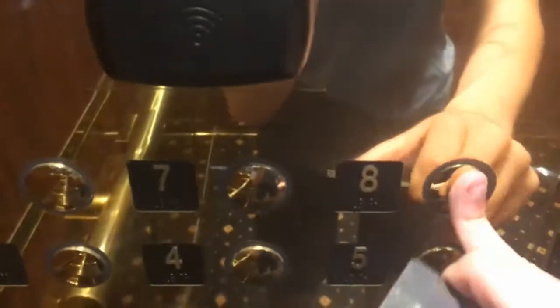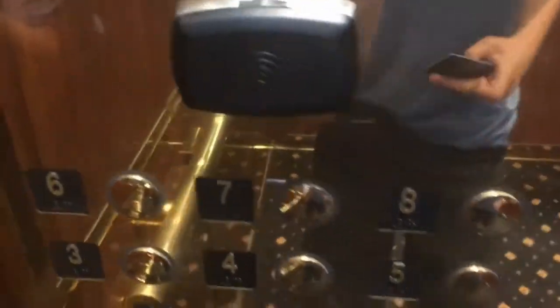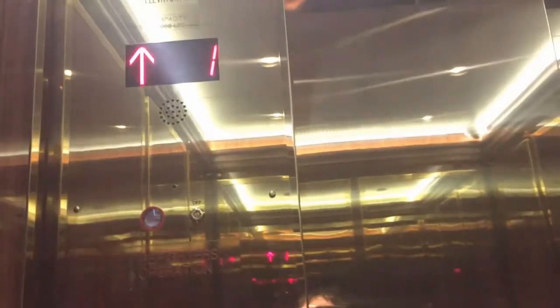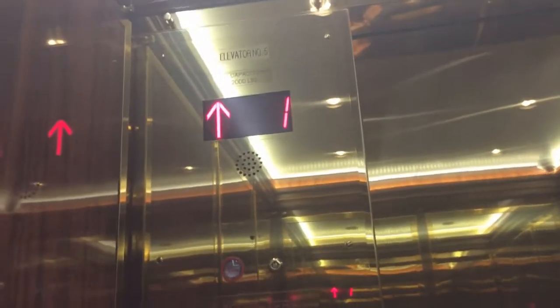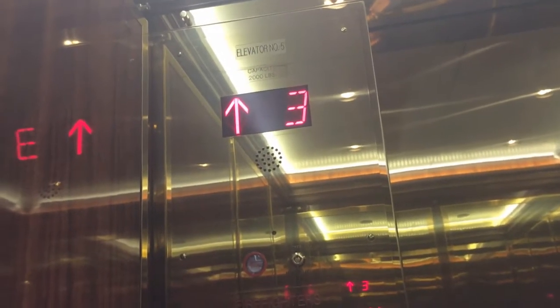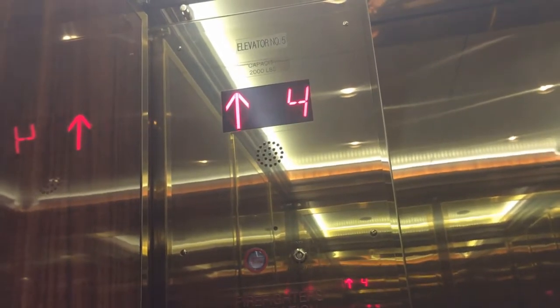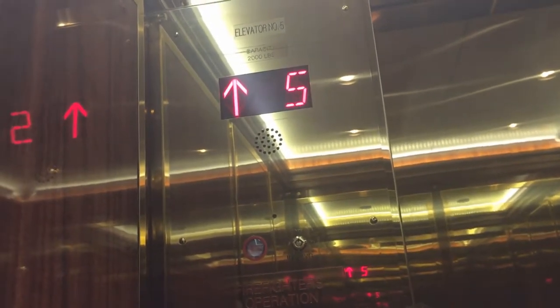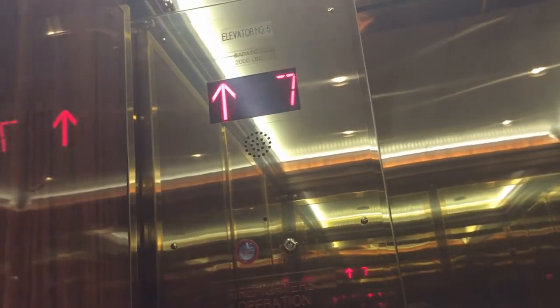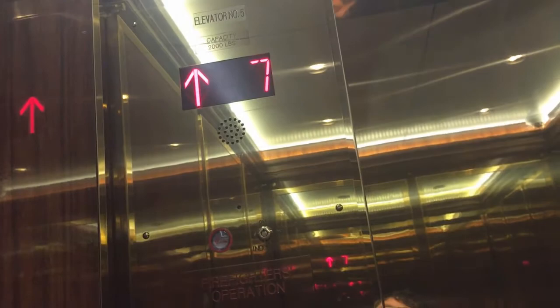Now we're going to go up to C8's lot, but you have to use your key. Floor one. And now we can go all the way to eight. There we are at eight.